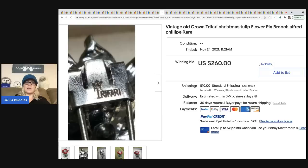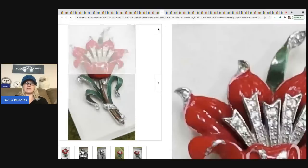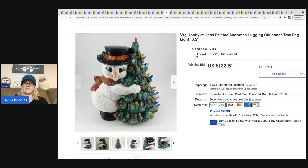Here's another signed brooch — Crown Trifari. Crown Trifari is a BOLO — not every single one is going to be huge money, but some of the harder-to-find ones can be big money. This sold for $260 plus shipping.